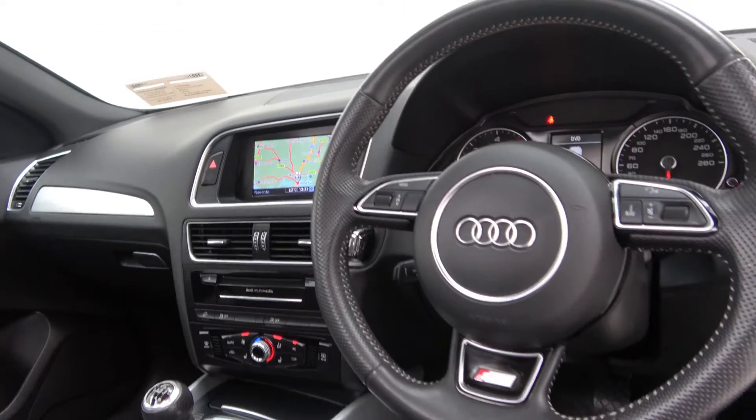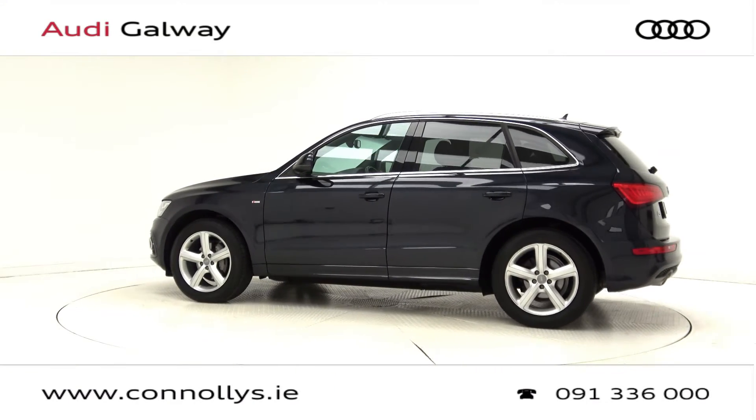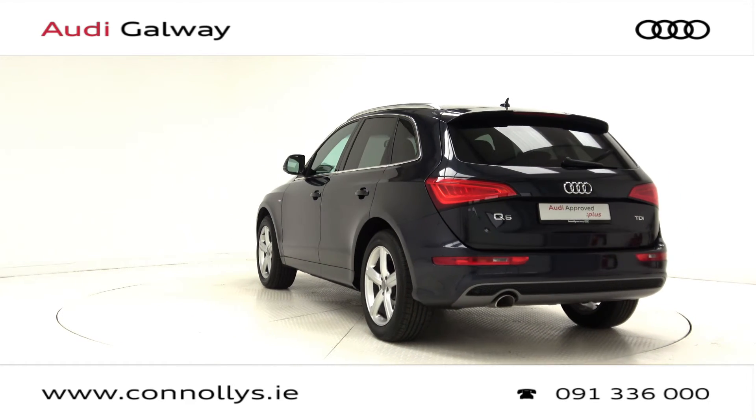For more information on this car or to arrange a test drive, contact our sales team on 091 336000, visit our showroom located in Briar Hill Galway, or check out our website at www.connellys.ie.